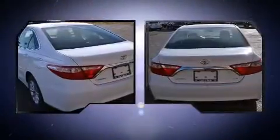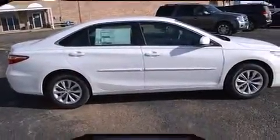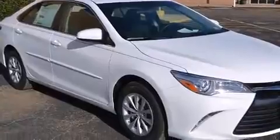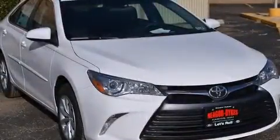Toyota paid particular attention to efficiency and practicality with the following features: a tachometer, variably intermittent wipers, a trip computer, heated door mirrors, remote keyless entry, and power windows.